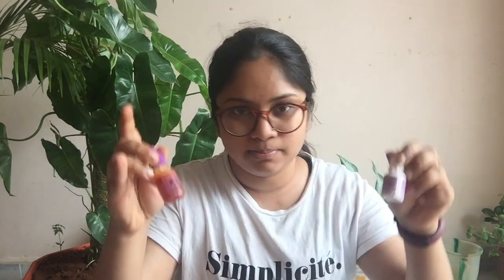They work really well for hyperpigmentation, dull skin, and uneven skin tone, and they've really helped me get my glow back. If you're looking for something that brightens your face up within 8 to 12 hours, I think this is the best. I use them after my moisturizer, on alternate days, and they leave my skin with a really nice radiance the next morning.